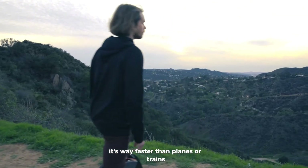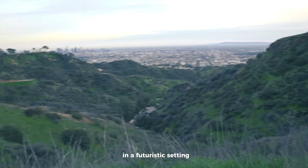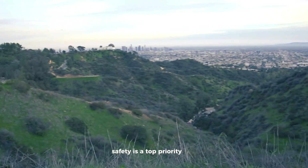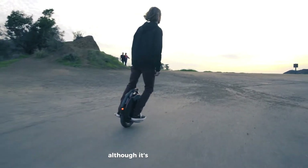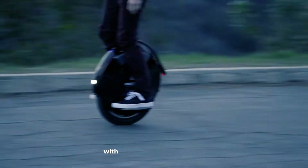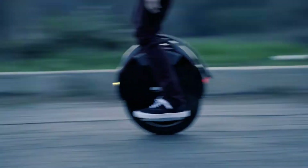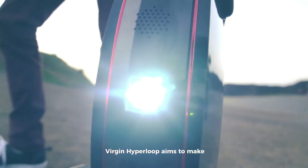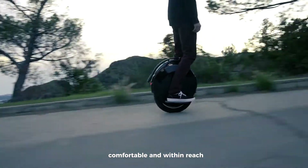It's way faster than planes or trains, and offers a smooth, spacious ride in a futuristic setting. Safety is a top priority, with advanced tech designed to keep passengers safe and comfortable. Although it's still being tested, early estimates suggest it could be affordable too, with short trips possibly costing just $20 to $30. Virgin Hyperloop aims to make fast, futuristic travel a reality for everyone — quick, comfortable, and within reach.